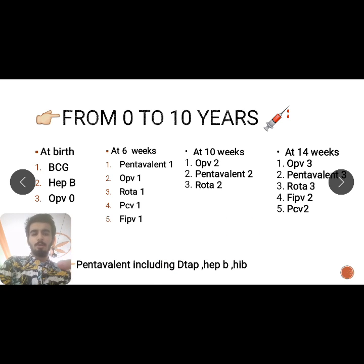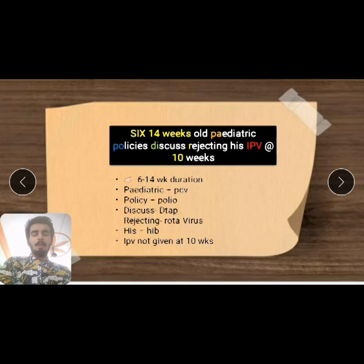The Pentavalent vaccine includes Diphtheria, Pertussis, Tetanus, Hepatitis B, and Haemophilus influenzae. For these three weeks, all vaccines are similar except fIPV, and PCV (Pneumococcal Conjugate Vaccine) is only given in endemic areas — so no worries about that exception.